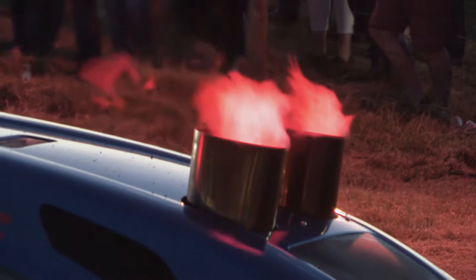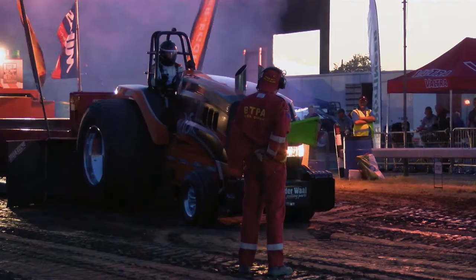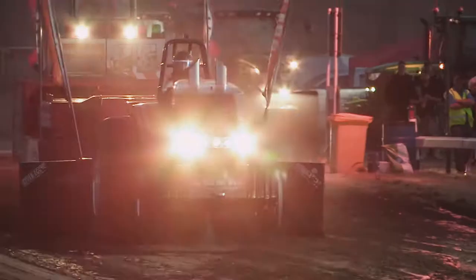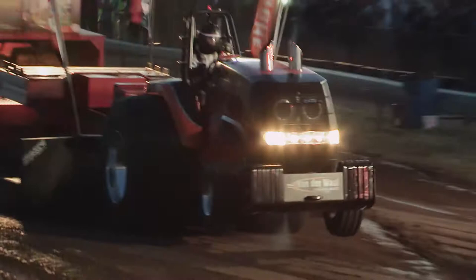The final man out is Rob van der Waal with Maximum Risk — another really successful tractor that competes all across Europe most weekends. And this is a great pull — he takes the win with 89.97 metres.